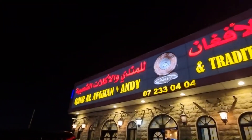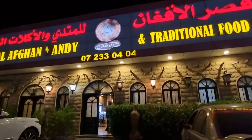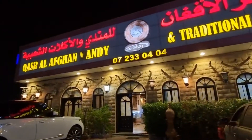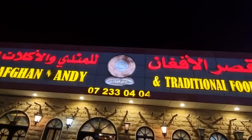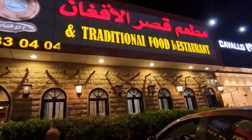Assalamu alaikum. So in Ras al-Khaimah, one of the places that we like visiting a lot is this place here called Qasr al-Afghan Mandi. It's an Afghan restaurant that does a lot of Afghani food including Mandi. There's another Mandi place down the road called Madfoon al-Sada but we want to try this one here.